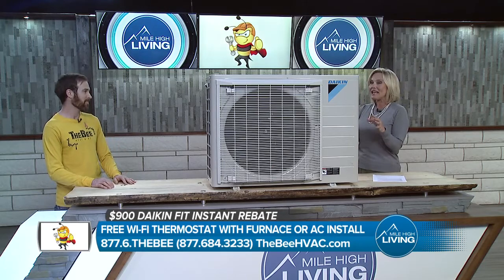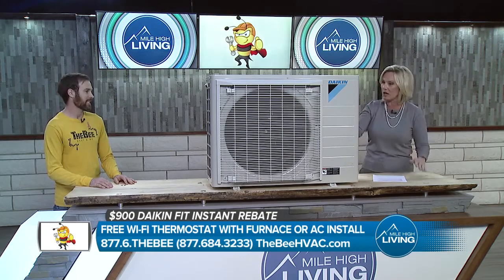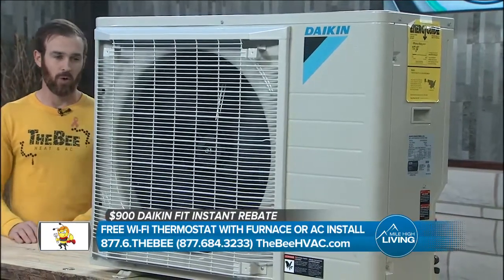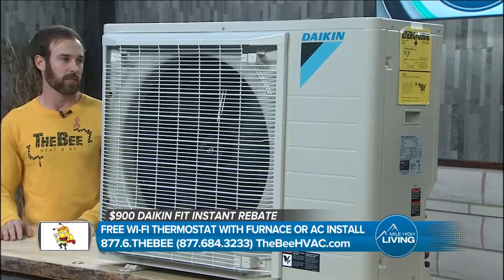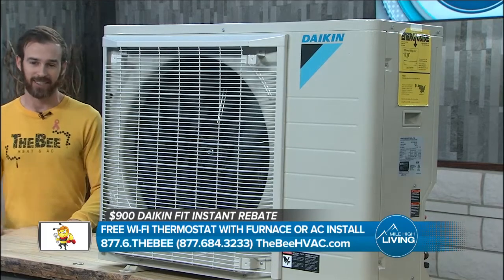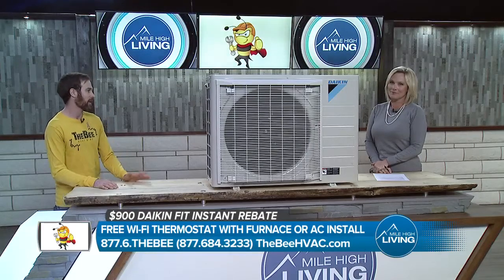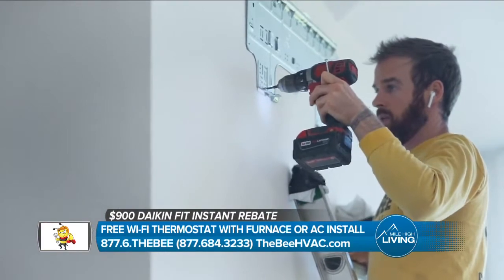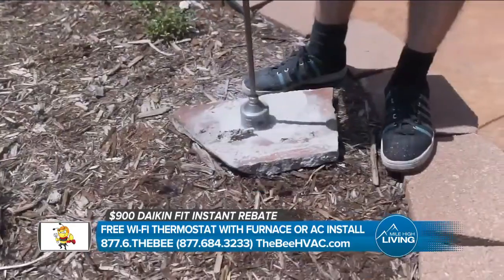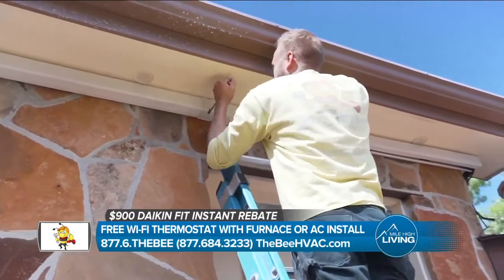Let's talk about this AC unit right here. It is small — it may seem kind of big on the table but it's really not very wide. This is the Daikin Fit, and it's actually my favorite AC on the market right now. One of the most common complaints people have about their air conditioning is how loud it is, but when this kicks on it's very quiet — whisper quiet — and that's because it uses inverter technology. Inverter technology is very efficient, so this unit is not only quieter but also space-saving and more efficient.